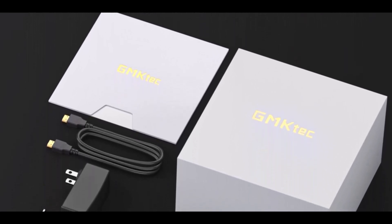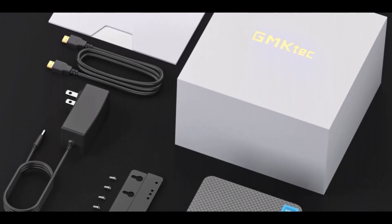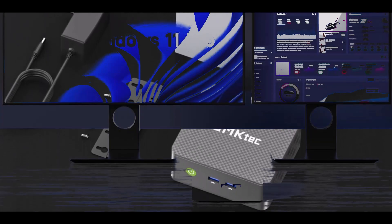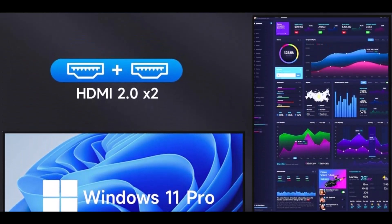Despite its small form factor, it offers features like Wake-on-LAN, PXE Boot, RTC Wake, and Auto Power-On, useful in business or server applications.